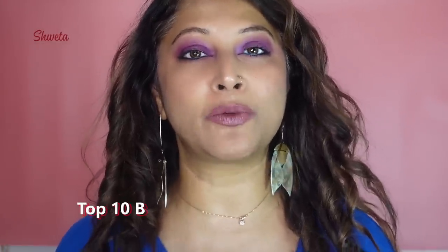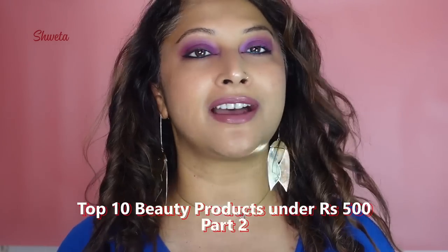Hello everybody, welcome back to my channel. My name is Shweta and today we have part two of top 10 under 500. Thank you so much for loving the last video. I cannot believe the response was so positive.